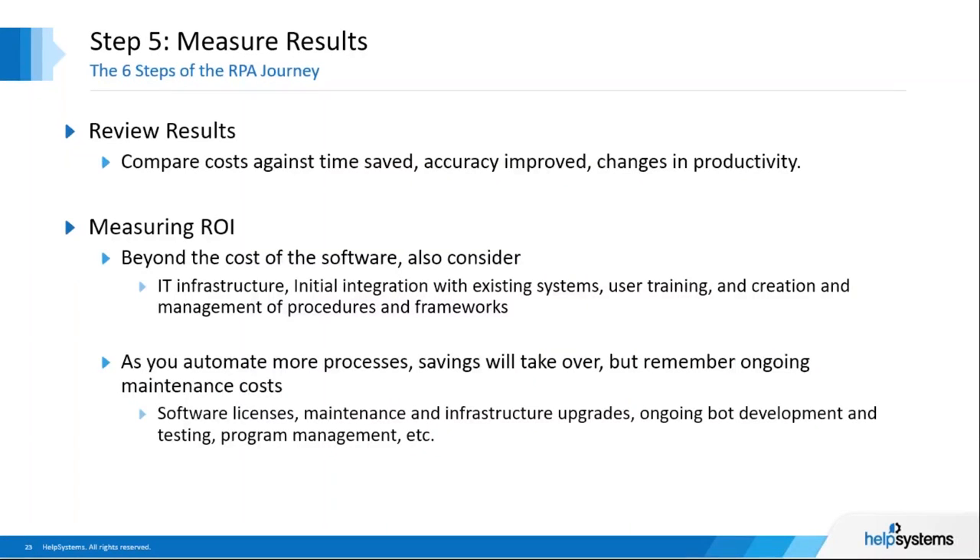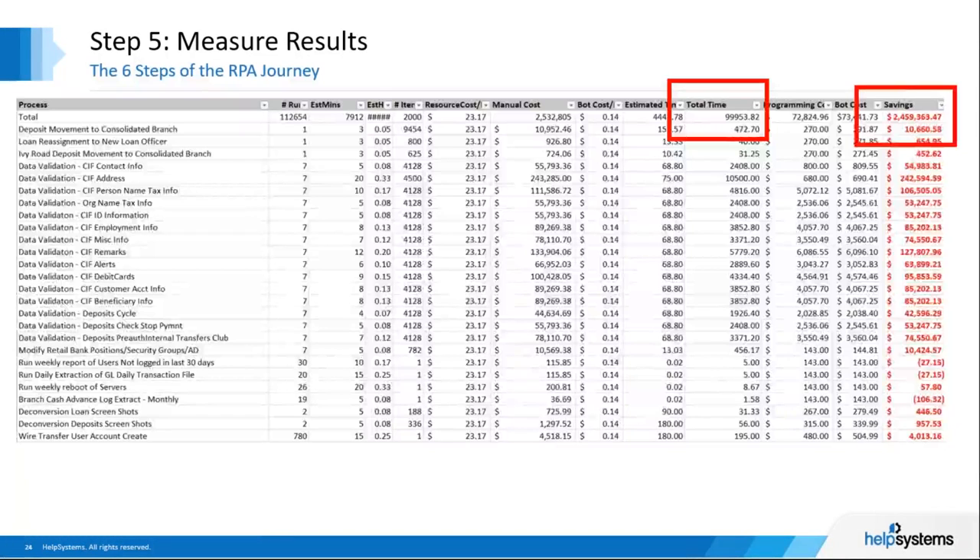Step five: measuring results. With clearly defined success criteria from step three, it should be easy to measure results in your pilot. Take a look back at how things went and document what went well and what could have gone better. Compare the cost of implementation, deployment, and maintenance against time saved, accuracy improvement, and how much human intervention is needed. One of our customers created a spreadsheet costing out both manual and automation costs for each individual task, achieving an almost unbelievable two and a half million dollars in savings over just over two years of using RPA.